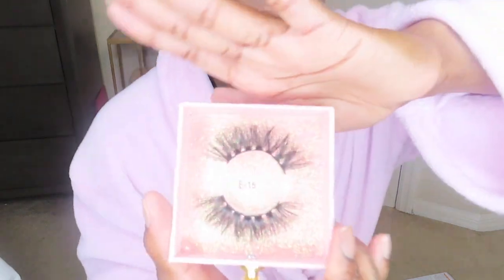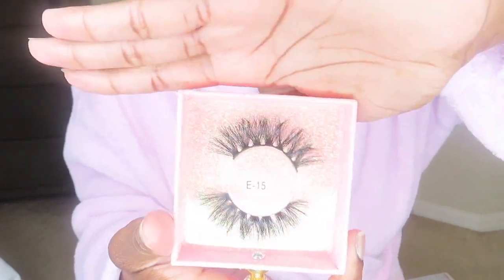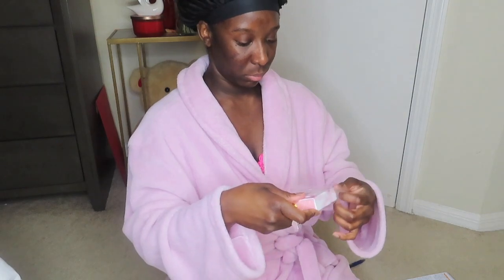These are similar to my Millionaire lashes from the last restock, so I had to bring these back by popular demand — the girls were really loving these. I'm so in love with my boxes, they are really really cute. My vendor came through!